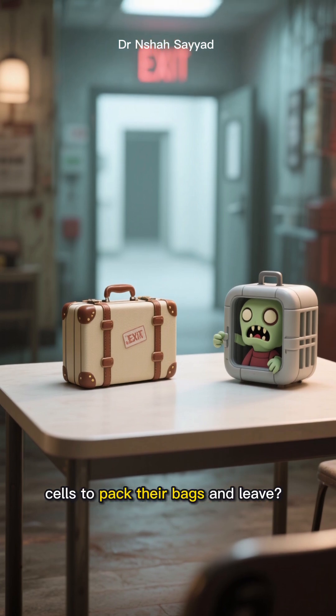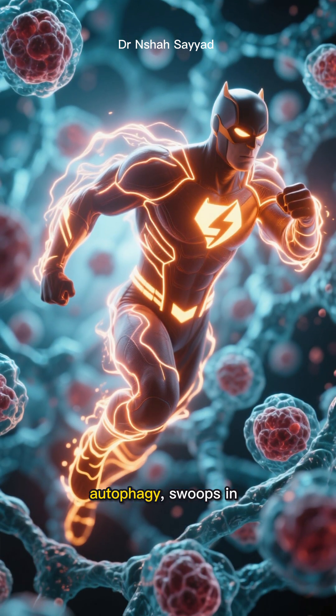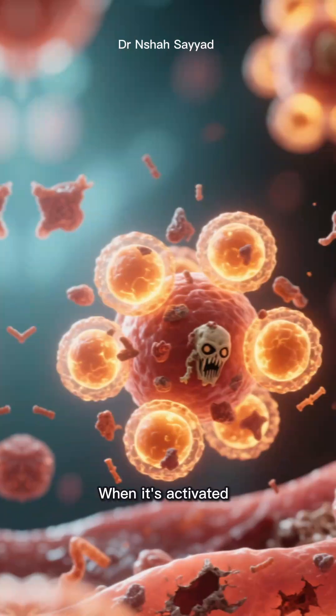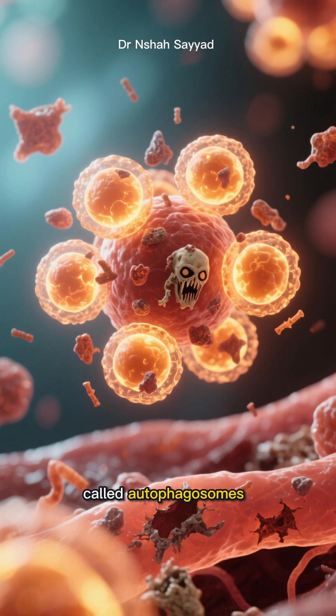So how do we get these zombie cells to pack their bags and leave? This is where our hero, autophagy, swoops in. Autophagy, which literally means self-eating, is your body's ultimate recycling and cleanup crew. When it's activated, your healthy cells create these special little garbage bags called autophagosomes.